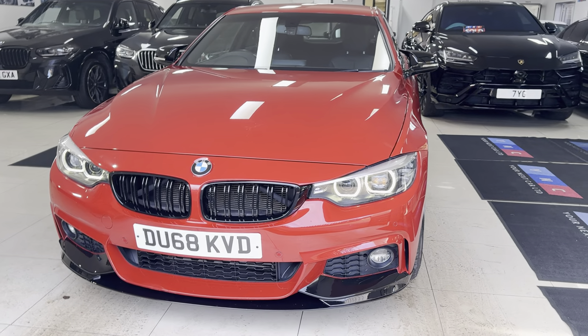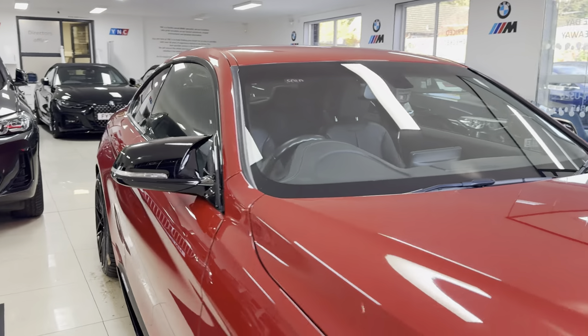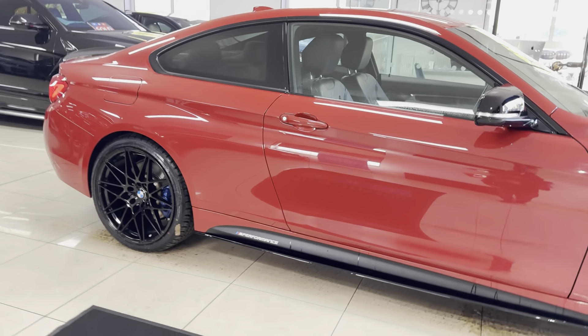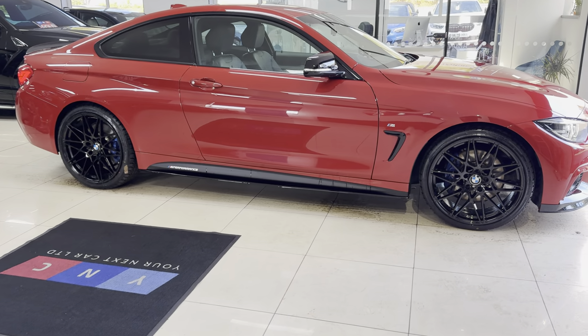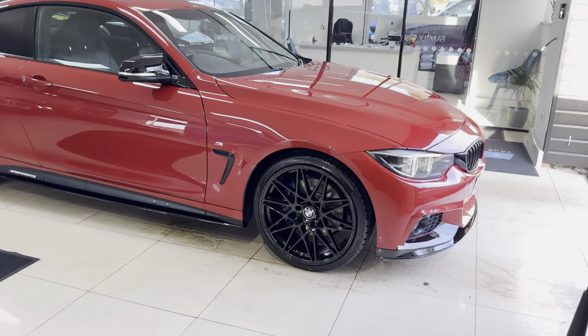Hi, welcome everyone to the walk around video here at Your Next Car. The 420d M Sport two-door coupe, presented in Melbourne Red, benefits from the in-house enhancement kit alongside some nice options and features. If you would like to know more, simply use the links available in the description box.